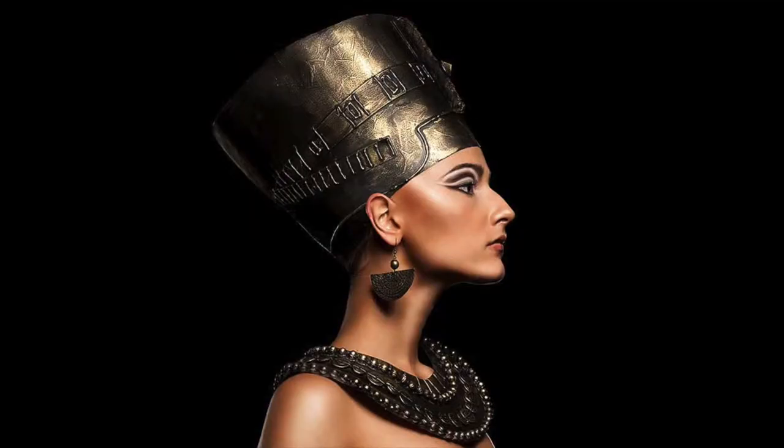Nefertiti is an Egyptian queen's name, known for a very defined jawline. We put Botox here. Botox typically stays for 4 to 6 months, though it can last up to 9 months to 1 year in some patients. It differs from patient to patient, but the Nefertiti lift is a good choice if you want a more defined jawline.